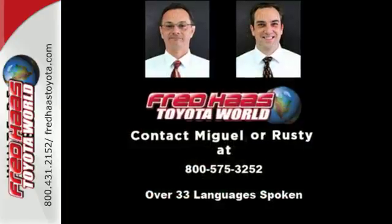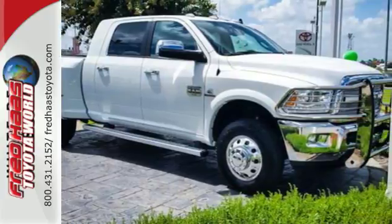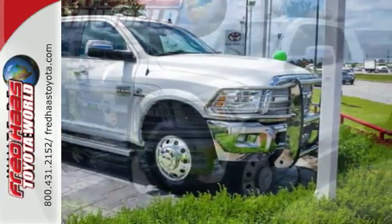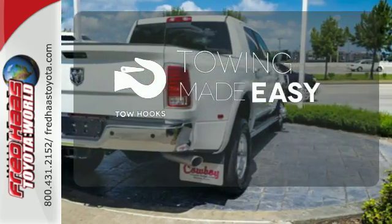You'll get great features including air conditioning, speed control, and multiple airbags, along with the standard trailer hitch receiver to offer you legendary towing and hauling capability at its best. Tow hooks provide convenient pulling power.